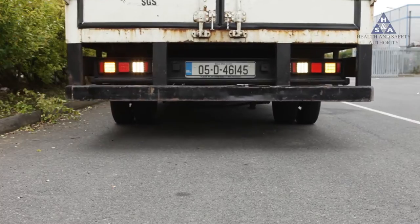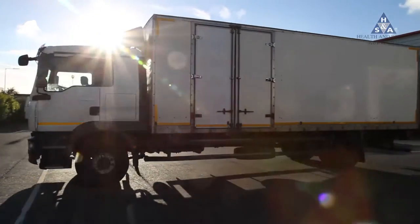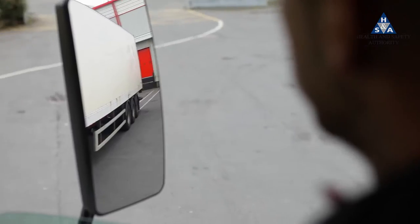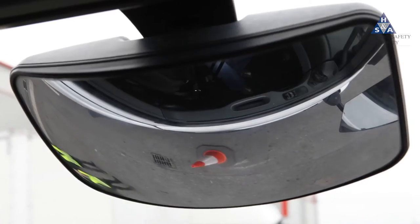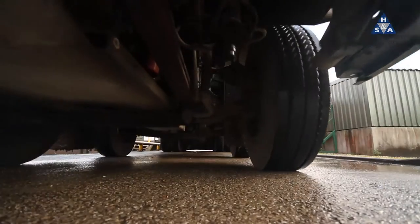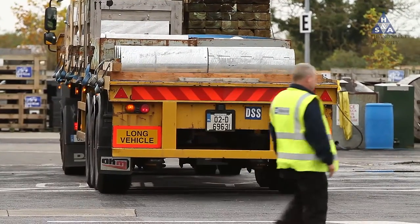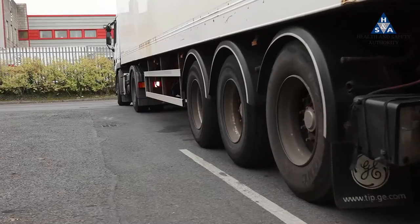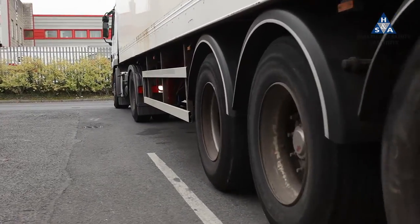A reversing vehicle can be extremely dangerous. Even though the vehicle is usually travelling at low speeds, the driver is at a severe disadvantage. He or she can rarely have a clear view of what is behind their vehicle. Because of the size of many workplace vehicles, the dangers when a vehicle has to reverse in the workplace are severe.